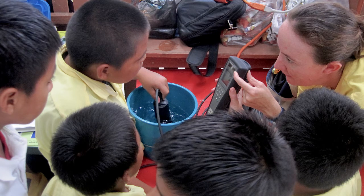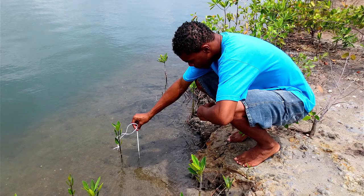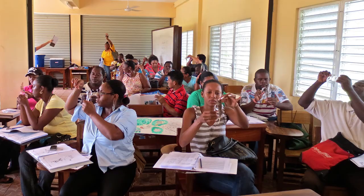Data measurement equipment is also used in all Marvelous Mangroves workshops. Here, Bangladeshi teachers check out the dissolved oxygen content of brackish water from a mangrove pond. Other water testing equipment varies from salinity testers to pH meters, secchi discs, and thermometers. Data from selected sites is then shared with local universities and colleges. This group of 36 Belizean teachers takes the three-day Marvelous Mangroves workshop, which shows them how to integrate Marvelous Mangroves into their national curriculum.